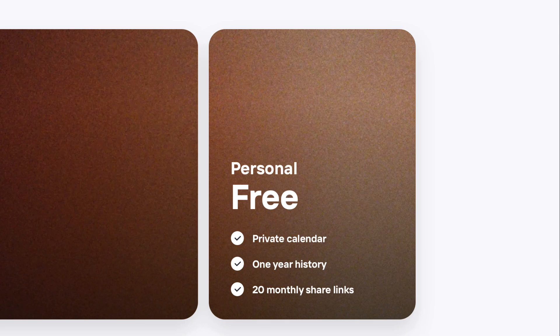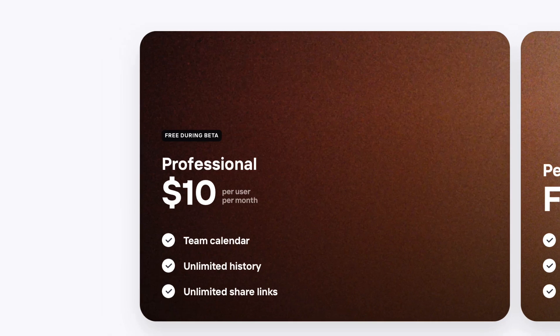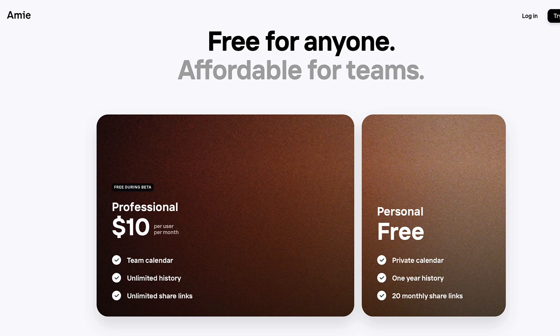Their personal plan would include a private calendar, one year of history, and 20 monthly sharing links. You can also get the professional plan, which is free during the beta but will be ten dollars per user per month, with unlimited history and sharing links for teams.